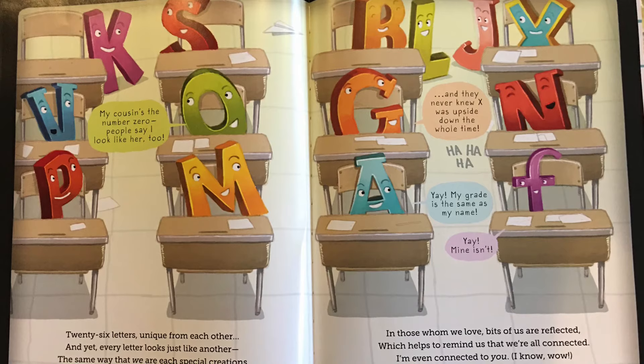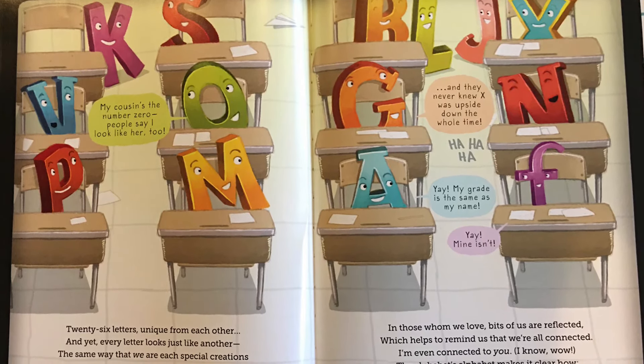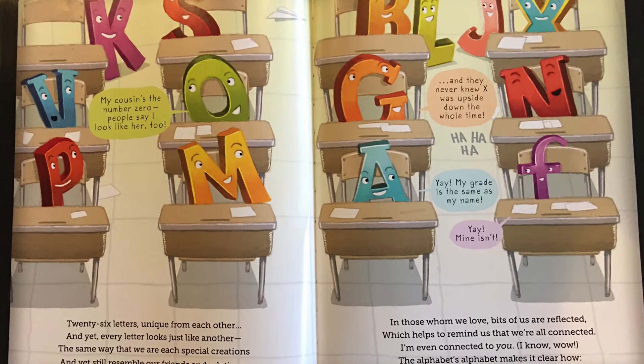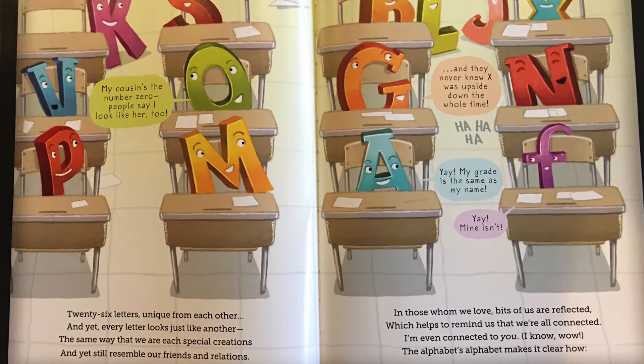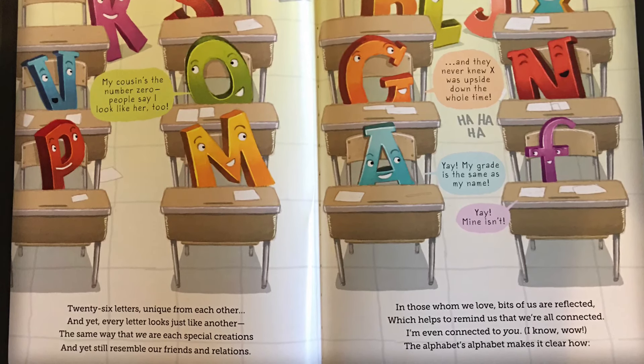26 letters unique from each other, and yet every letter looks just like another. The same way that we are each special creations, and yet still resemble our friends and relations. In those whom we love, bits of us are reflected, which helps to remind us that we are all connected. I'm even connected to you. Wow. The alphabet's alphabet makes it clear how.